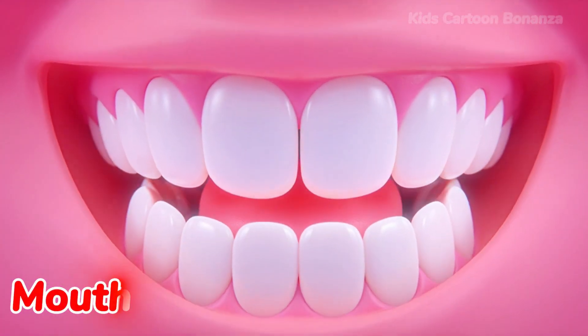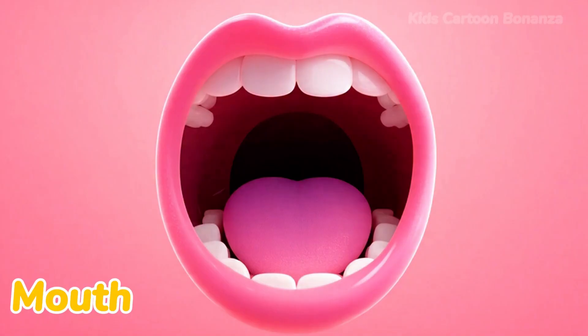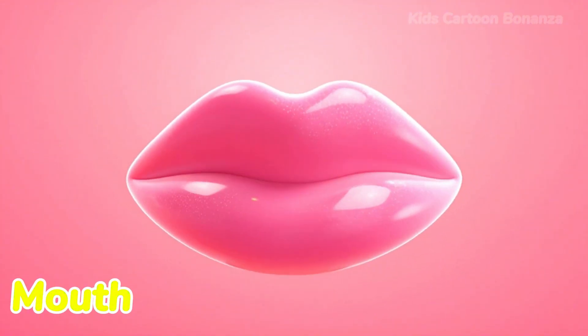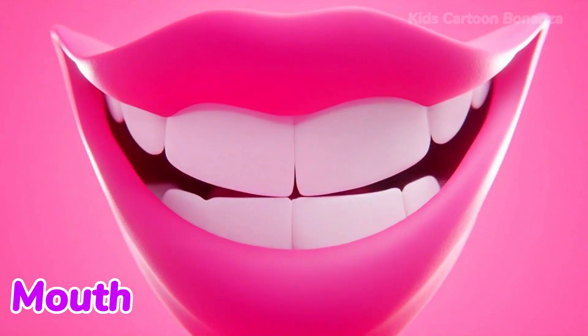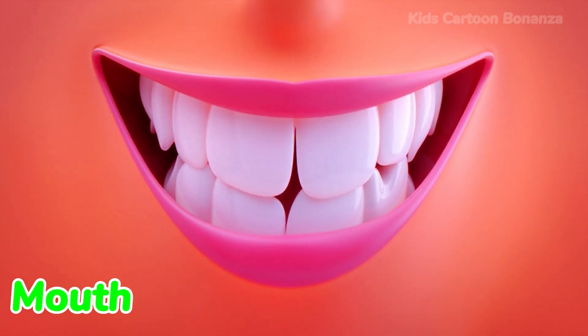Number nine is the mouth. We use our mouth to speak, sing, and eat delicious food. When you are happy, you use your mouth to give a big smile. Can you say mouth?